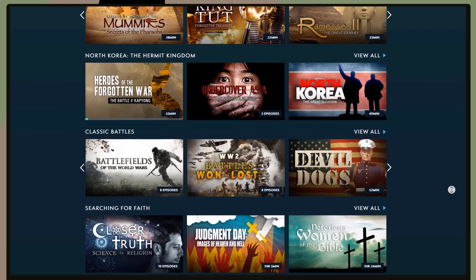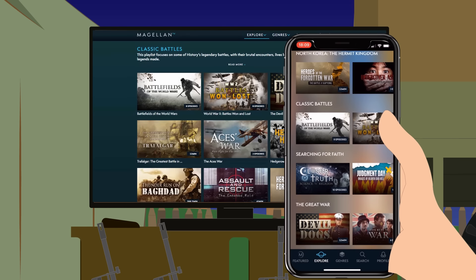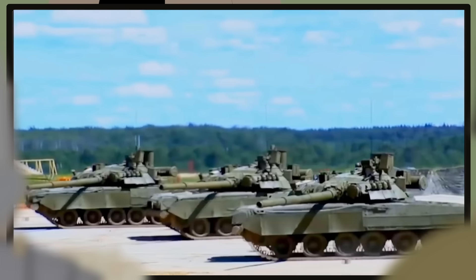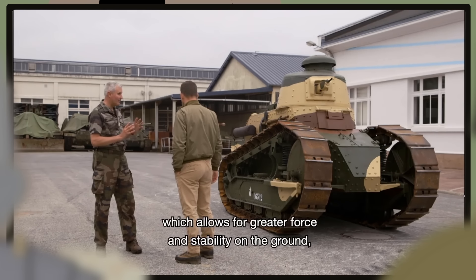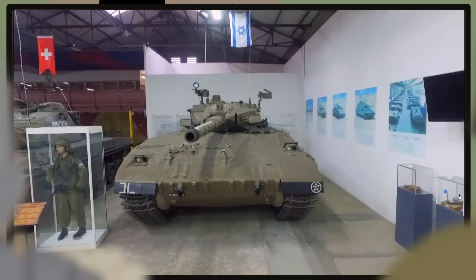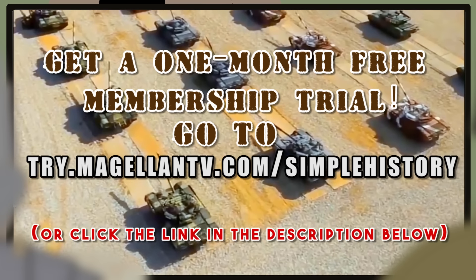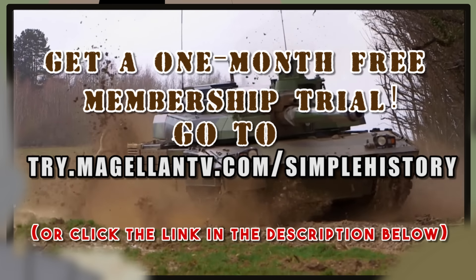They have ancient, modern, current, early modern, war, and biographical history, which can be watched anywhere on your television, laptop, or mobile device. We highly recommend you check out Titans of War: Evolution of the Battle Tank. In this show, you'll learn about the origins of the tank in World War I to today's sophisticated modern battle tanks. Witness what it was really like inside the cramped conditions of the FT-17, how the Tiger I tank came about, and what makes the Merkava modern tank so deadly. All the shows are without interruptions from commercials, and many programs are available in 4K. Simple History viewers get a one-month free membership trial. Just go to try.magellantv.com/simplehistory, or click the link in the description below. Head over there now.